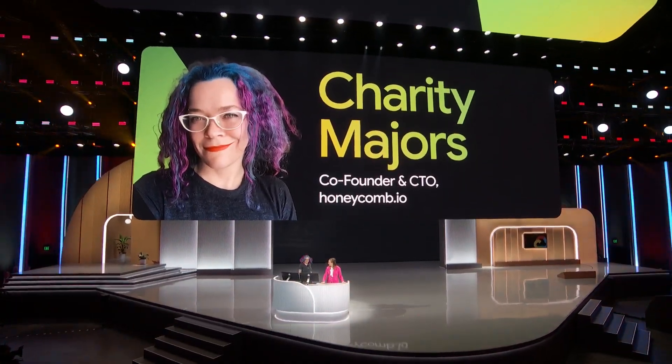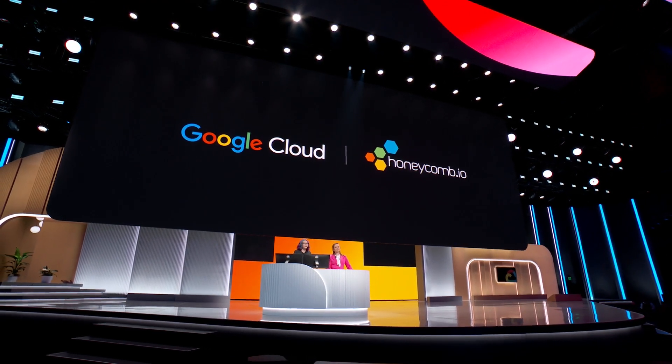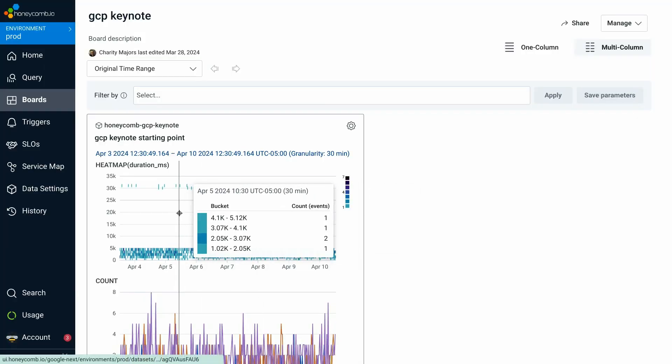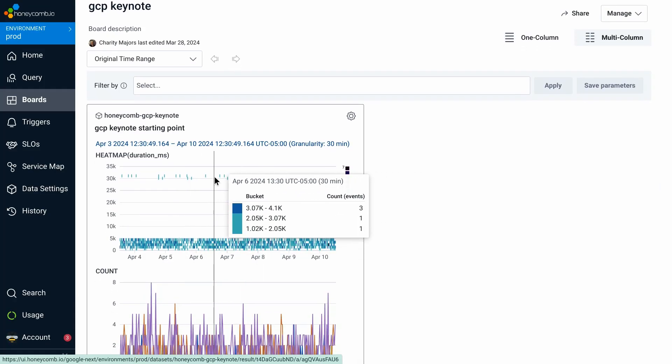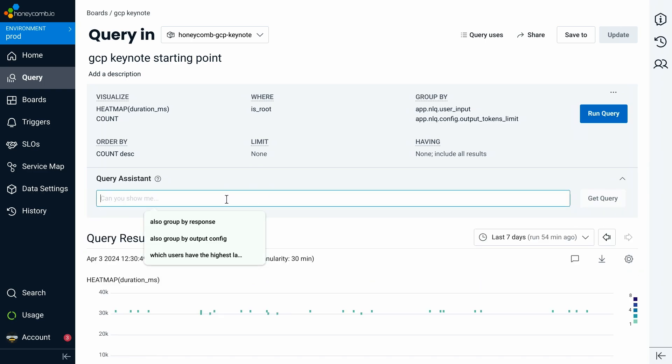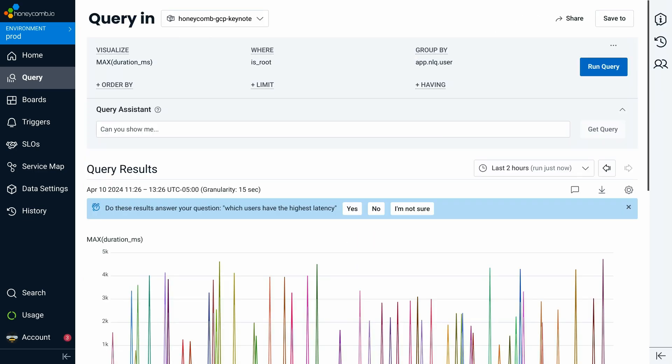Welcome to Next, Charity. At Honeycomb, we make next-generation observability tools to help software engineers understand the code that they write. Our systems used to fail in fairly predictable ways, but this is no longer true — our systems are dynamic and chaotic, our architectures far-flung and diverse and constantly changing. So we wired up real Honeycomb traffic to the Gemini model. This right here is a stream of real user requests in Honeycomb. We have a tool called Query Assistant that uses generative AI to create Honeycomb queries so you can ask questions about your code using natural language, like which users have the highest latency, and get back a relevant query and result.